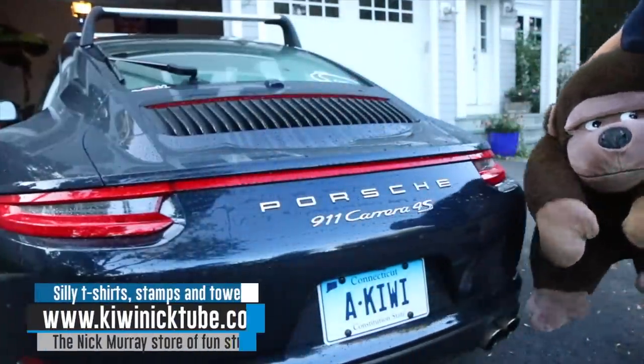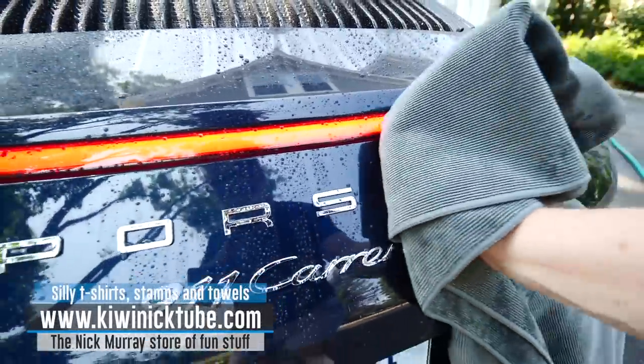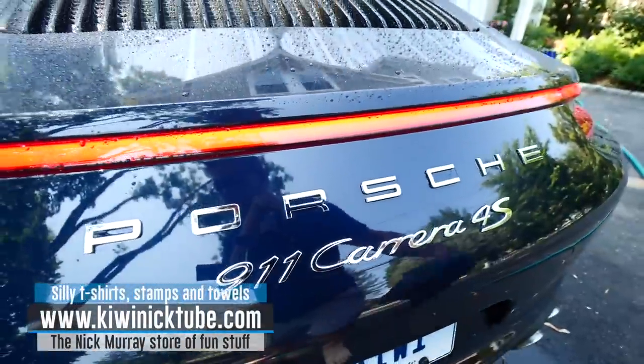One more thing, friends — don't use a gorilla to dry your car, they're not very absorbent. Use a Rapid Dry Towel. They are amazing. Available in my store now.